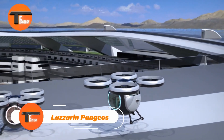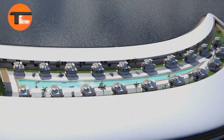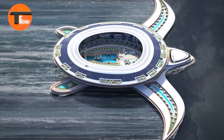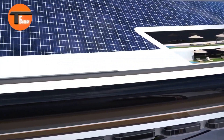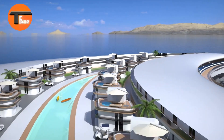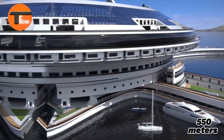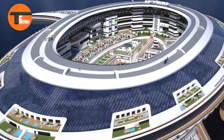Lazzarini Pangios: The Floating City of the Future. The Lazzarini Pangios is an incredible concept — a massive floating city designed to host up to 60,000 people while cruising the ocean. Modeled after the ancient supercontinent Pangaea, this giant turtle-shaped ship is 550 meters long and 610 meters wide, making it the largest floating structure ever imagined.